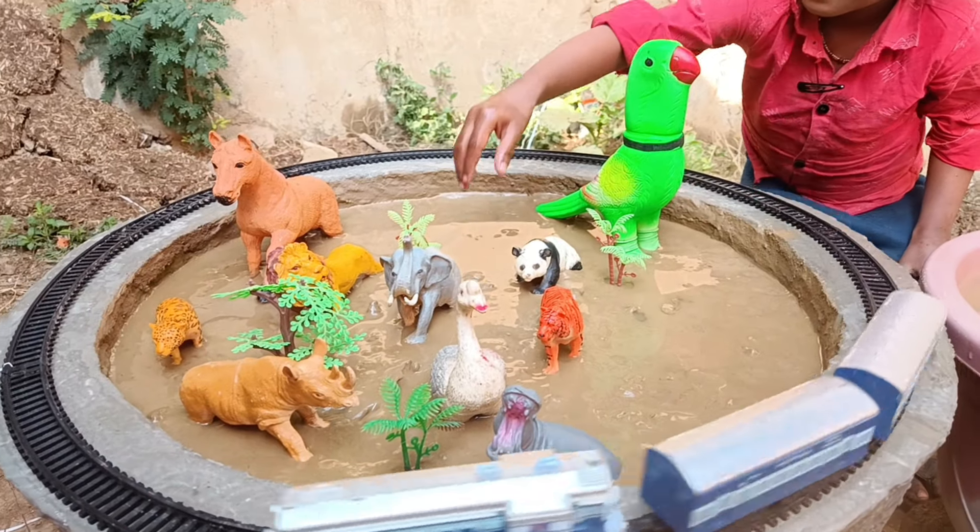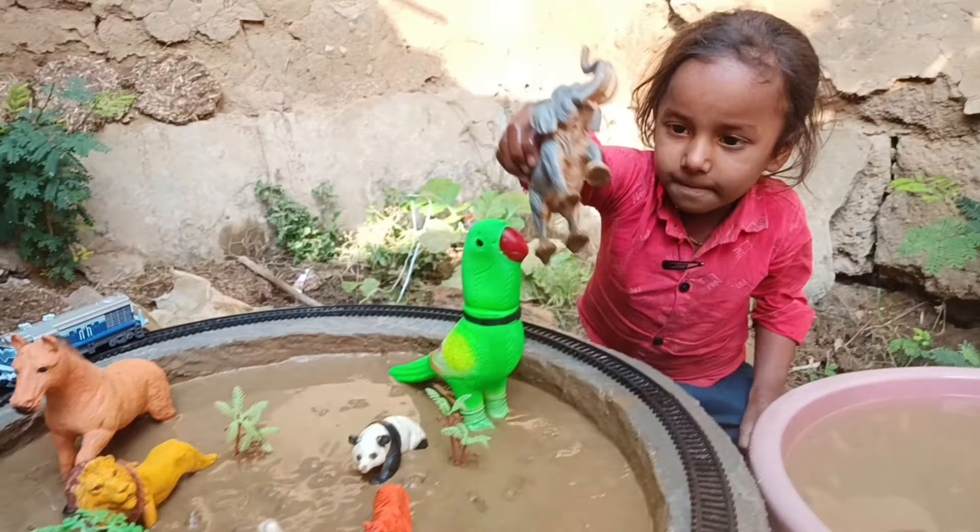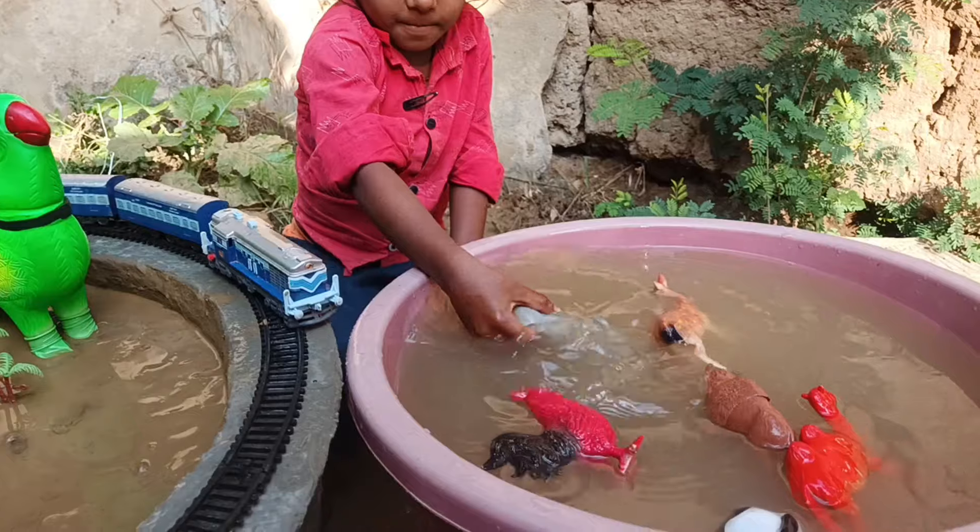Now, the next animal we have is a camel, which lives in the desert. Wash it.